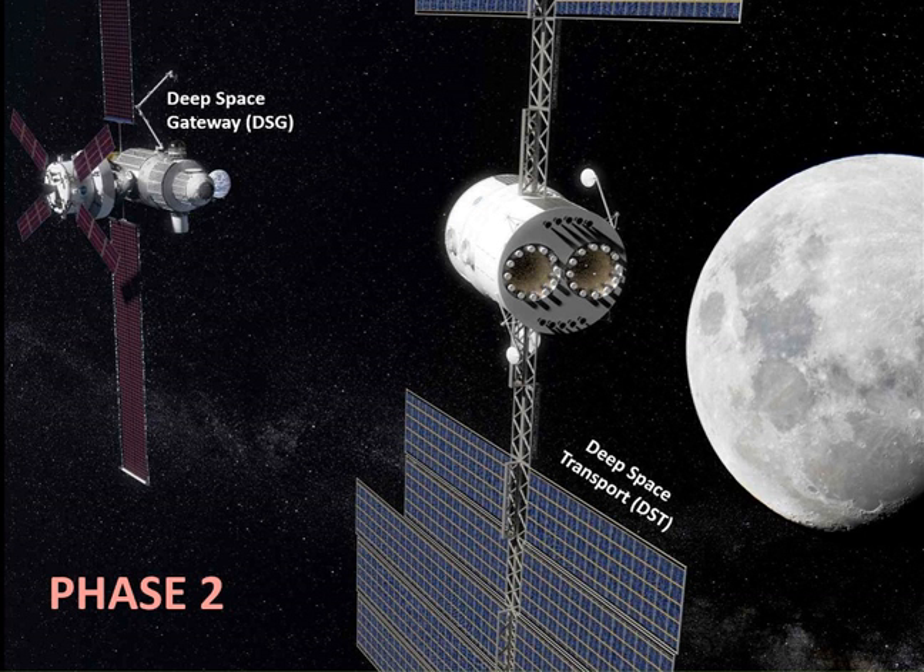It is expected to start a crewed mission to orbit Mars, but not land, in 2033. Its first mission would likely involve a Venus flyby and a short stay around Mars. Additional developments and vehicles would be required for a Mars human surface mission.